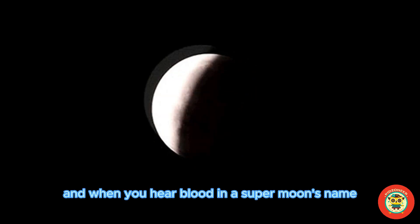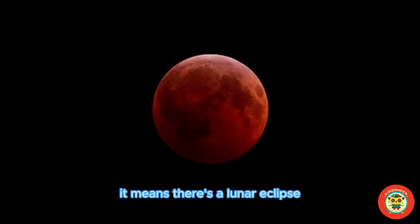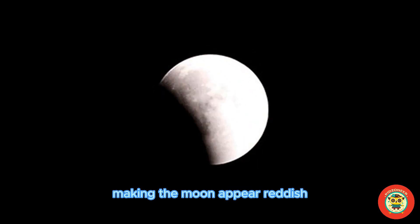And when you hear 'blood' in a supermoon's name, it means there's a lunar eclipse making the moon appear reddish.